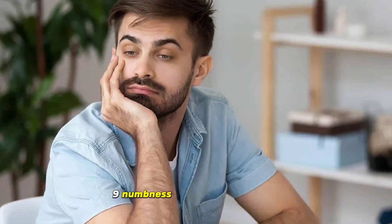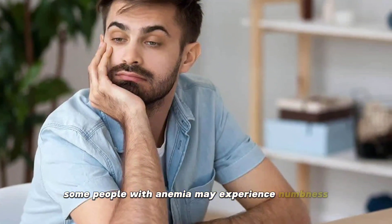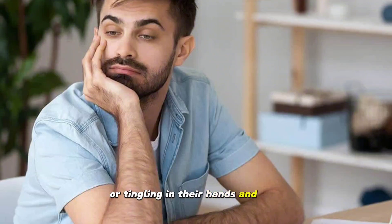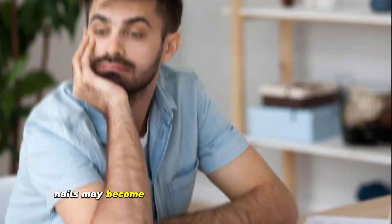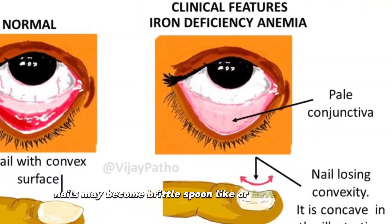9. Numbness and tingling of limbs. Some people with anemia may experience numbness or tingling in their hands and feet. 10. Nail changes. Nails may become brittle, spoon-like, or have white spots.